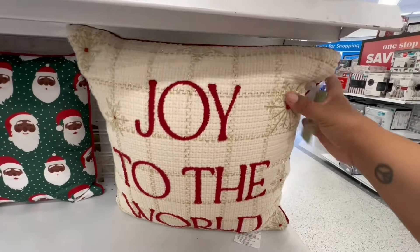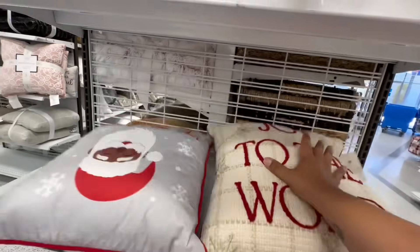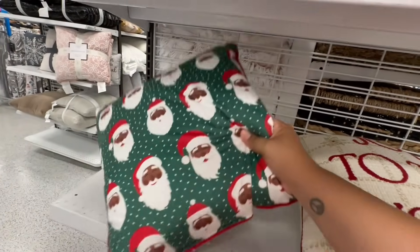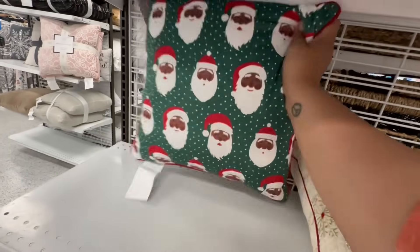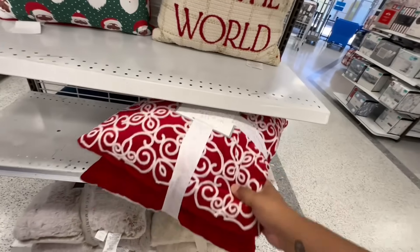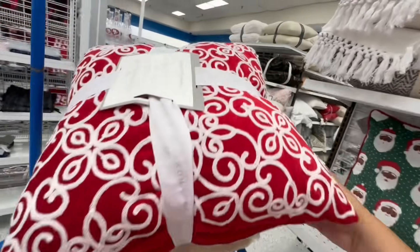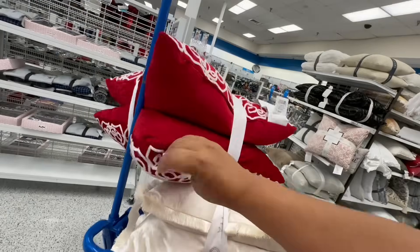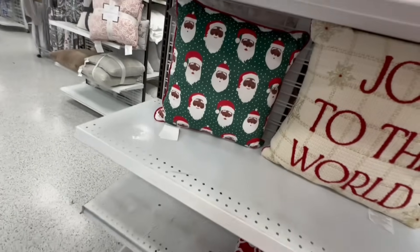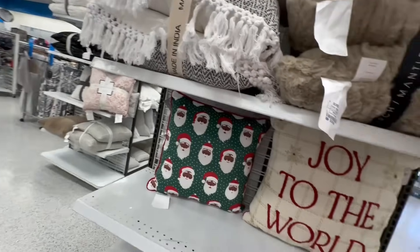Look at these gorgeous little pillows — 12.99. This one is two-sided — 'Tis the Season.' I like this side better. And these are nice too — you get two pillows in here for 19.99. It's so hard to find the price sometimes when filming with one hand.